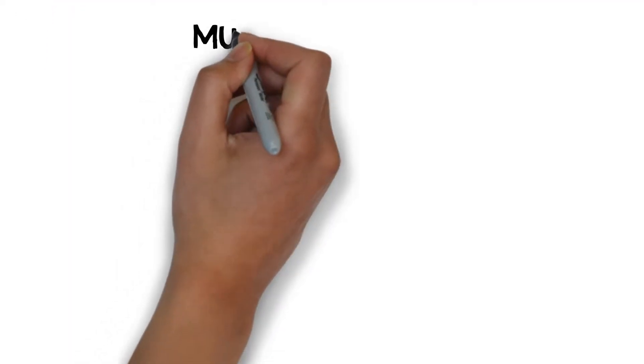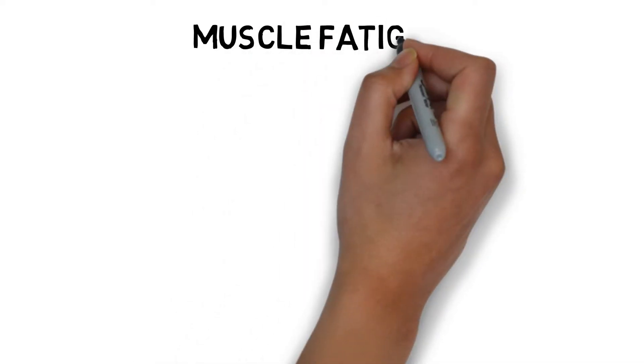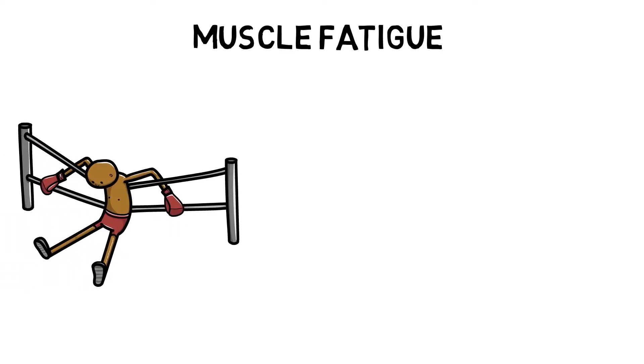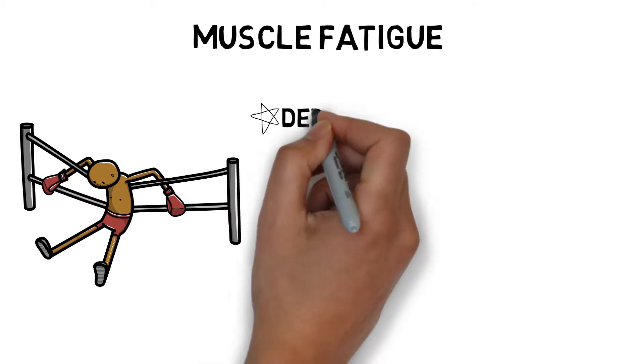Performance can be affected by various factors, such as how quickly you fatigue or how fast you can recover. Muscle fatigue is a reduction in performance and an inability to maintain expected levels of power and endurance. Levels of performance can still occur despite high fatigue, such as stumbling over a finish line or completing that last rep in the gym. Muscle fatigue can occur due to many factors.